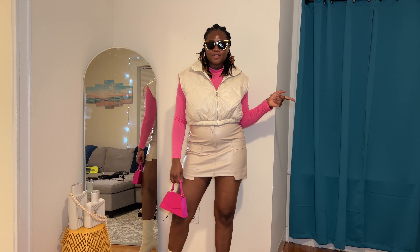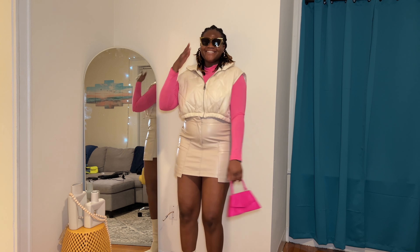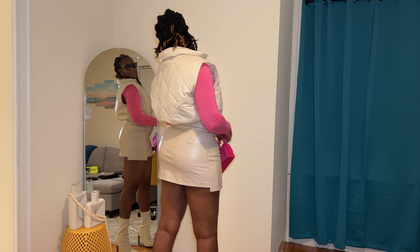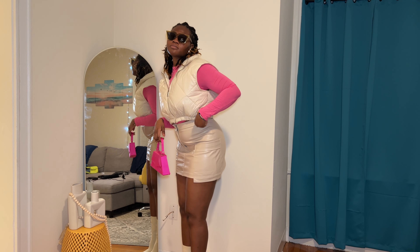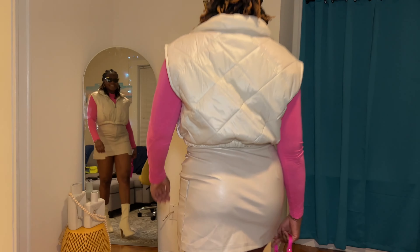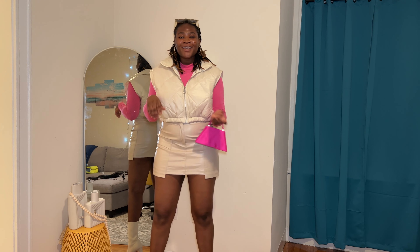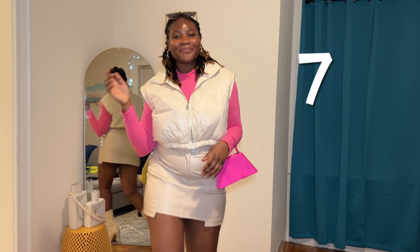We're finally on to our last item — a vest! I picked up the puffer vest in a nude color. The closet is actually pretty full of colors, so I've been trying to incorporate more neutral items. I'm going to put it on and we'll see how it looks. This is what it looks like on — honestly, it's your basic puffer vest. And here is our final look with the vest — tell me this is not giving! I'm absolutely obsessed with this outfit.